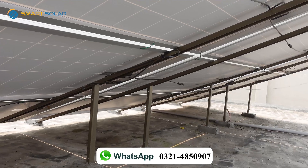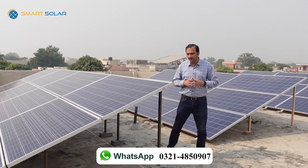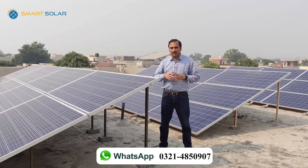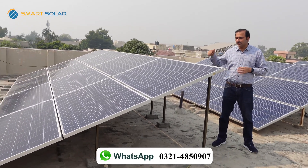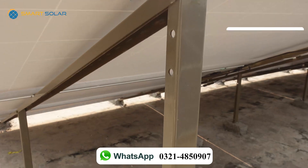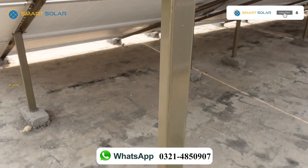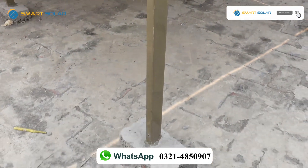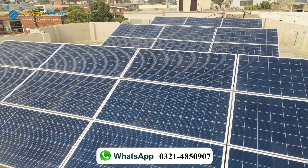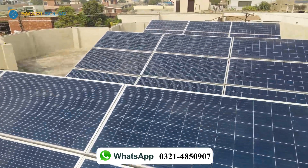These solar panels use L3 structures, meaning less area is covered. One structure holds 3 solar panels. These are galvanized rust-proof frames. The customer is very quality-conscious, so this galvanized structure has been used.